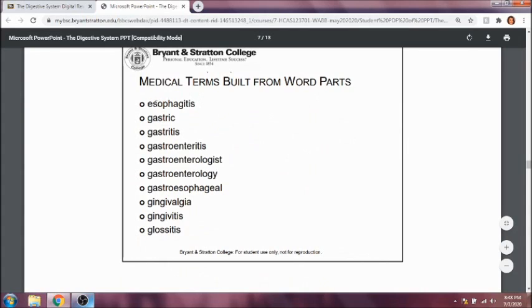Esophagitis is inflammation of the esophagus. Gastric refers to the stomach. Gastritis is inflammation of the stomach. Gastroenteritis is inflammation of the stomach and small intestine. Gastroenterologist is a specialist of the stomach and small intestines. Gastroenterology is the specialty of the small intestine and stomach. Gastroesophageal refers to the stomach and esophagus. Gingivalgia is pain in the gums. Gingivitis is inflammation of the gums. And glossitis is inflammation of the tongue.